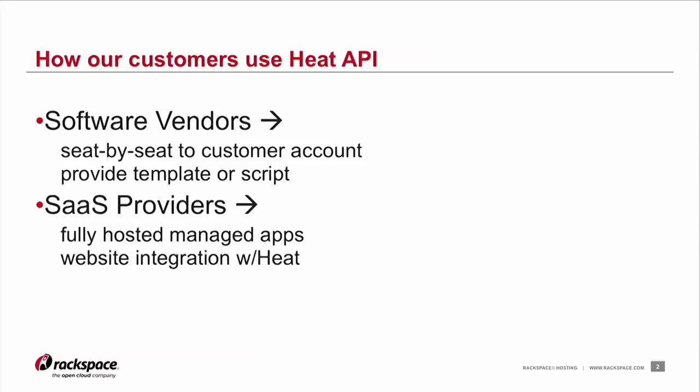They spin up that application for the customer through a script or providing the HEAT template and giving the customer instructions of how to make the HEAT API call. That instantiation of a software application ends up running on the end customer's Rackspace cloud account, not the software vendor's. The other way we're seeing it used is by actual SaaS providers who do software hosting as a service — they take their sales enablement and purchase process and develop through their own website an ability where when a customer purchases software, on the back end the SaaS vendor has integrated with the HEAT API at Rackspace.